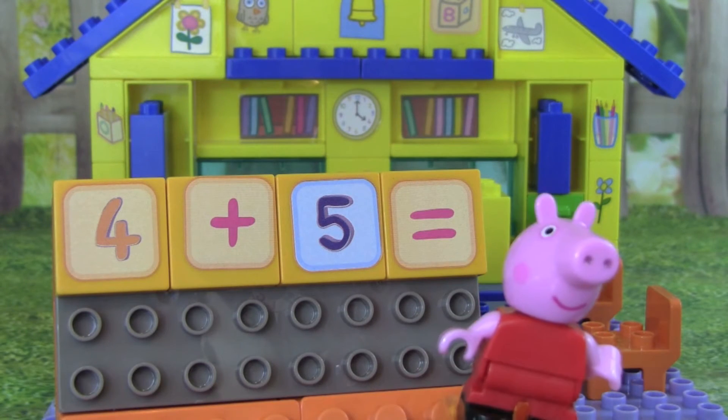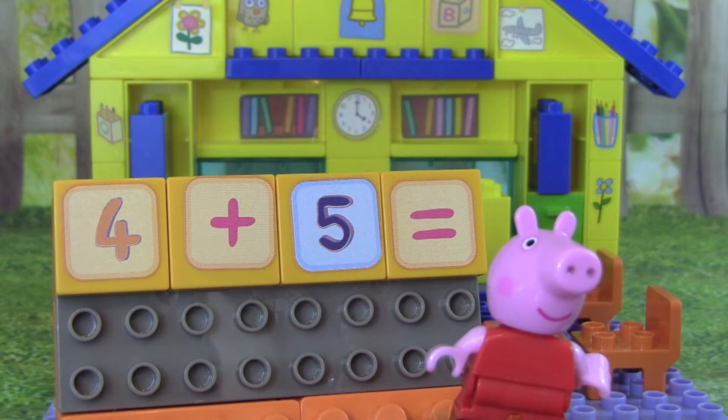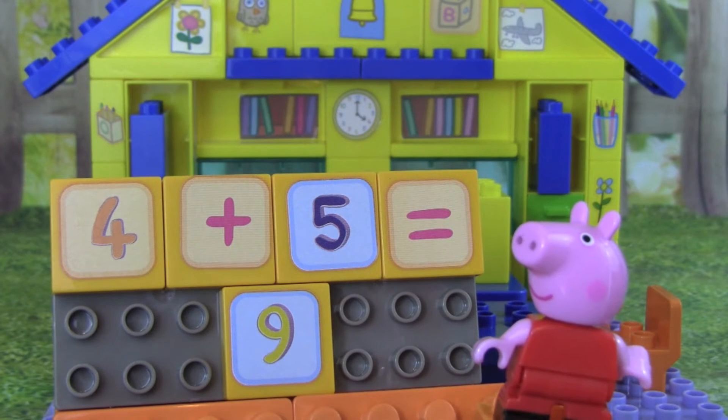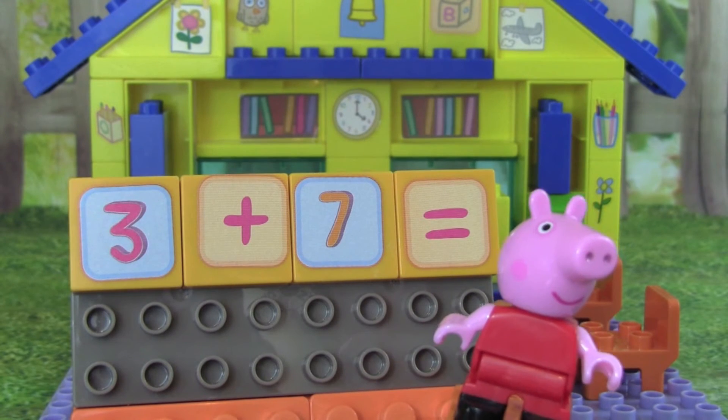Do you know what 4 plus 5 equals? 4 plus 5 equals 9. Let's try another one.